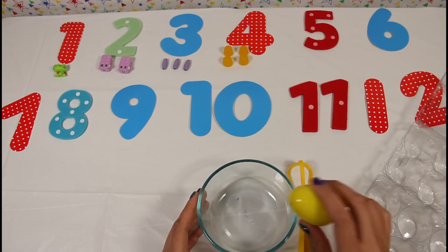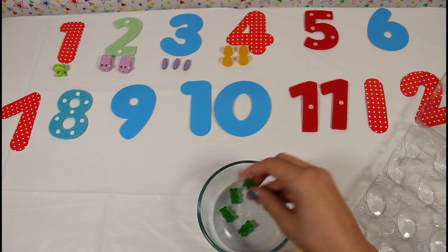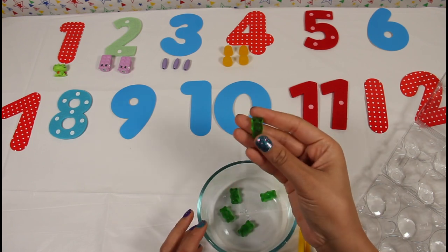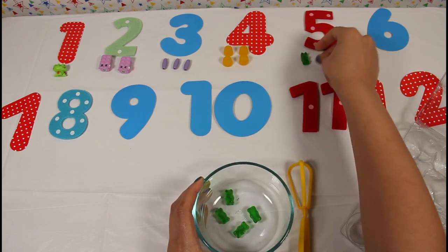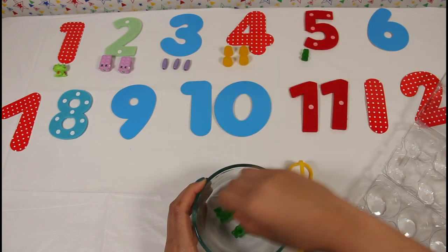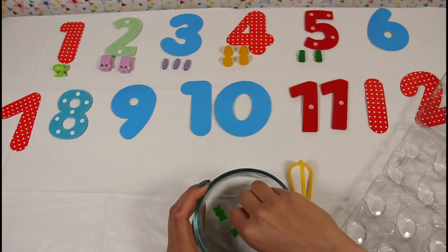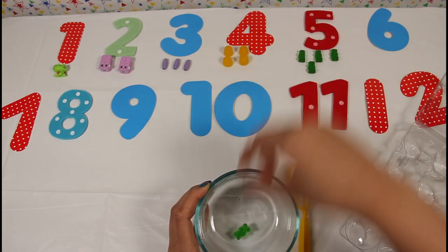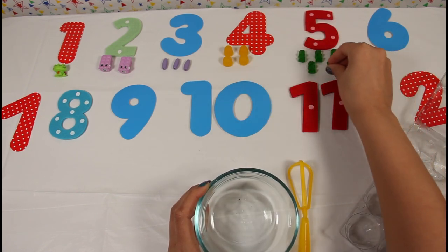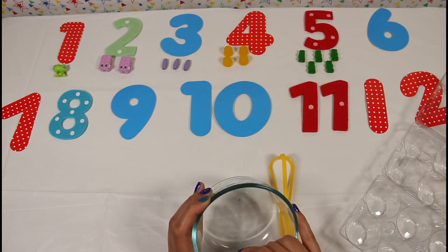Here's our fifth egg — more candy! It's green gummy bears. One, two, three, four, and five. Five green gummy bears, yum!